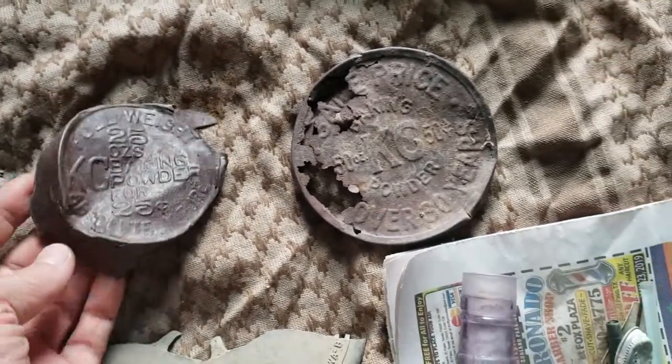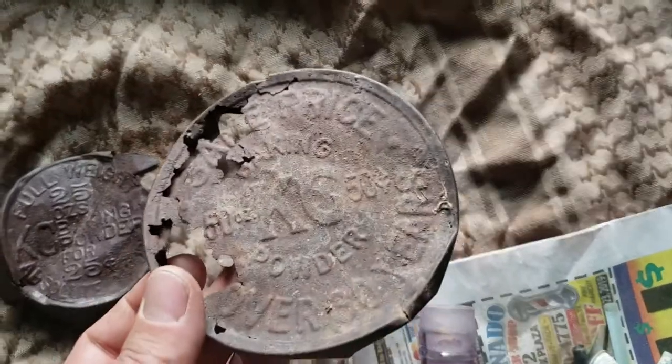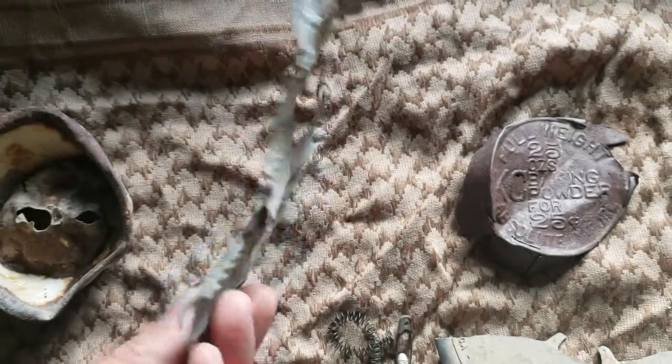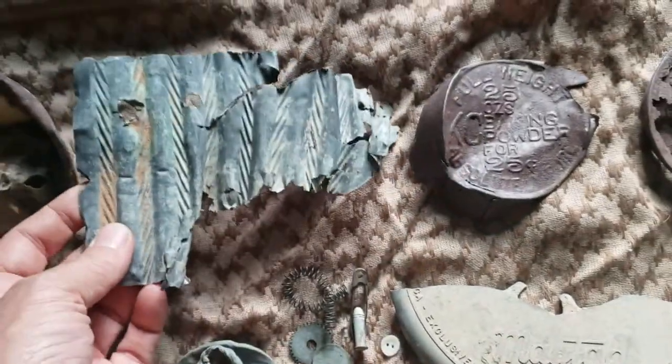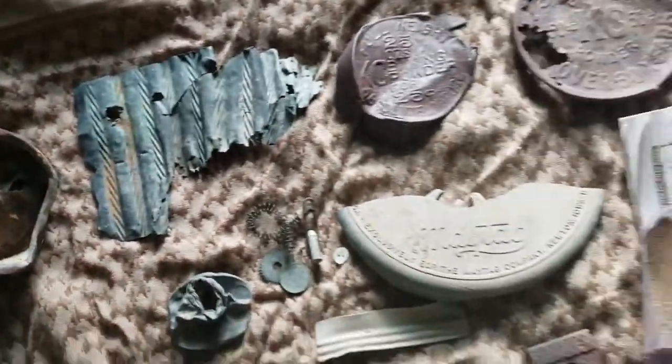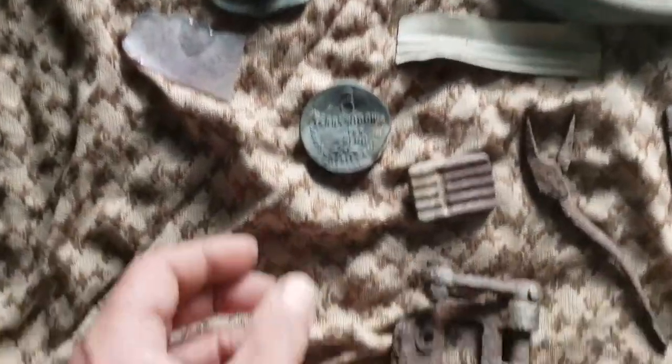Baking powder — 25 cents, 25 ounces — and there's a 50-ounce. Also a piece of brass sheet metal, probably some decoration or something. And an enameled cup.